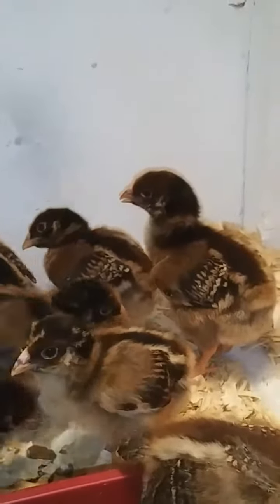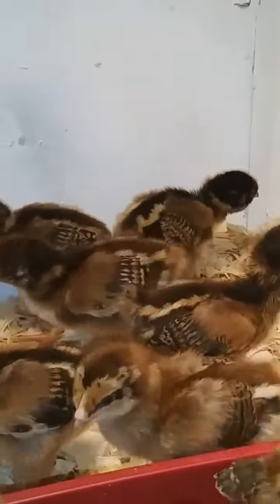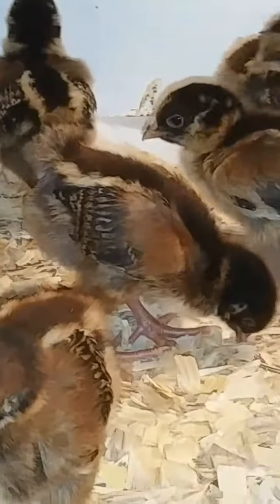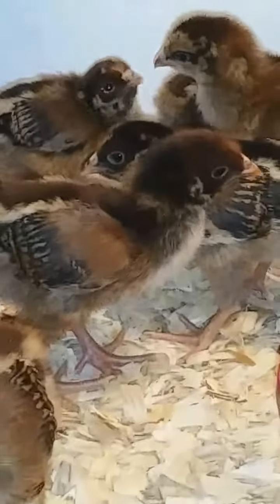Barnevelders. They are so beautiful. They've already got those gorgeous designs coming out on their wings. If only they would stand still — you know they're not going to do that. They are so cute when they're little, look like little chipmunks. Barnevelder right there.